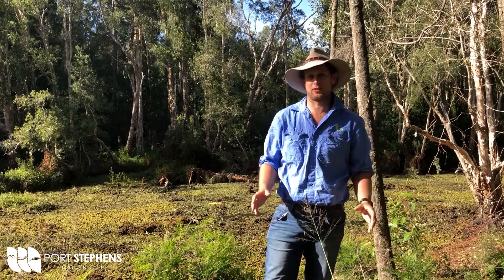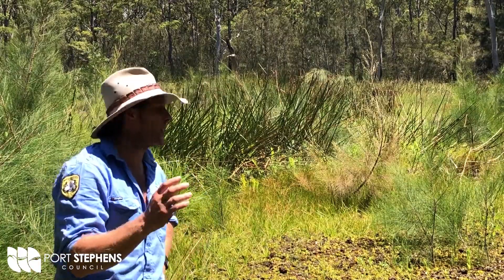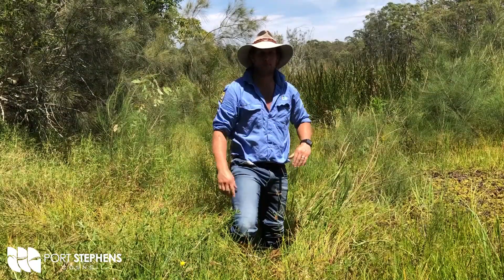G'day, I'm Sam Porter, Port Stephens Council's Invasive Species Officer. Today I'm here to talk to you about a weed infecting this lovely open area out here. The catch is there's more to this than meets the eye. Let's jump in and have a look.